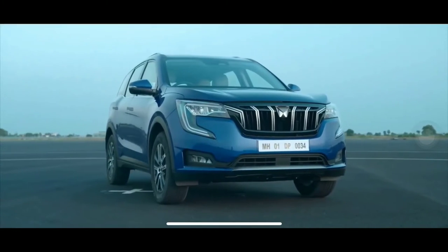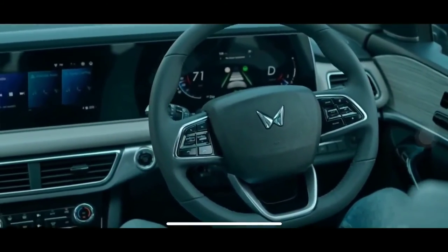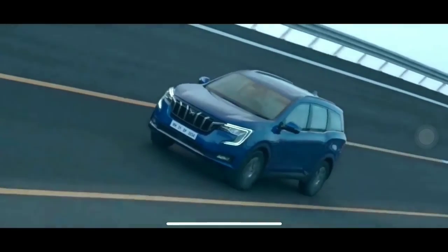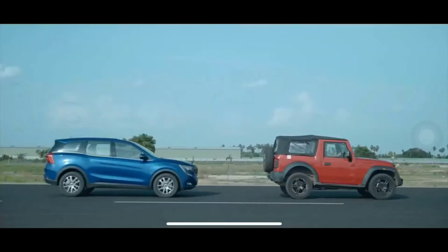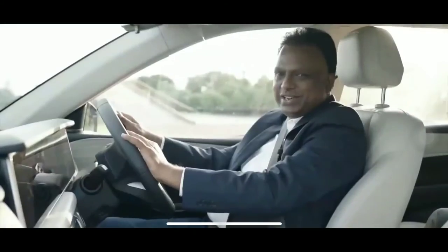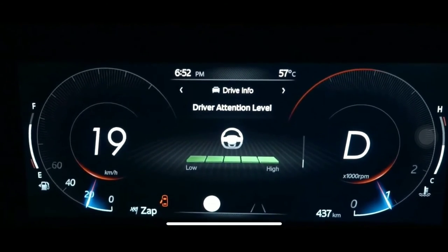The XUV700 is designed to the highest safety standards. It comes with ADAS — an advanced driver assistance system with camera and radar technology that is extensively calibrated for Indian roads. There is never a dull moment when you are driving the XUV700. If you feel drowsiness, the driver drowsiness system will detect and alert you immediately.